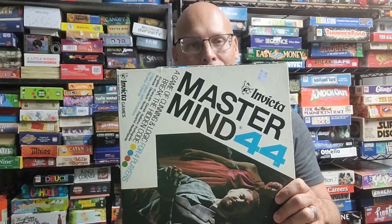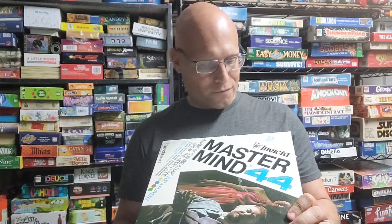This is one of the Masterminds I didn't show in the original video — Mastermind 44. It's a four-player version of the Mastermind game. The back of the box shows it's played with four players, and I'm curious how that will work.